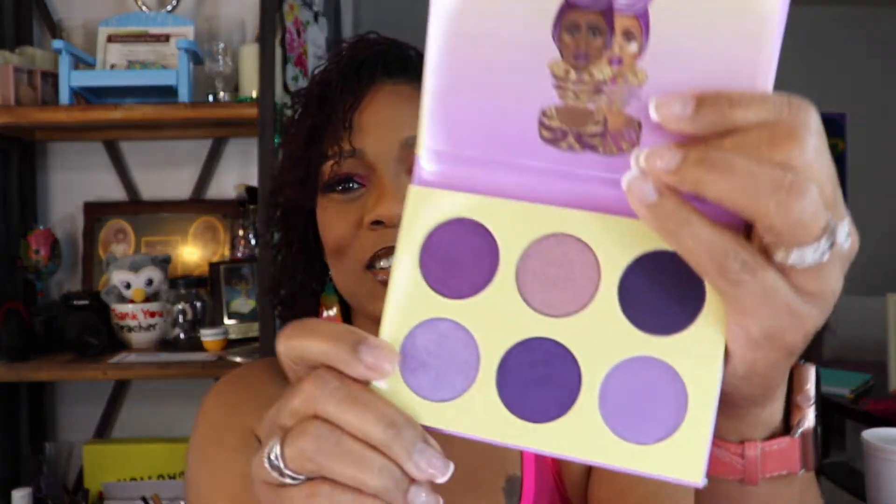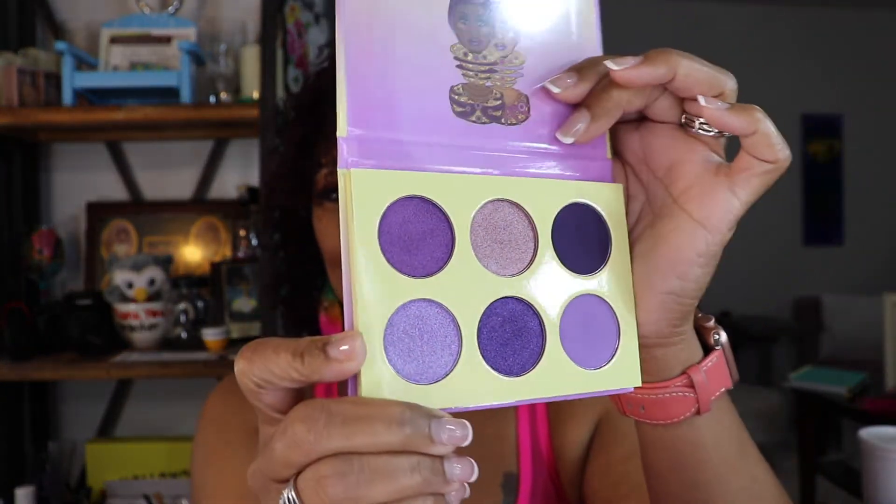And then the last one is the Violets. These palettes are so so so cute, I cannot stress how cute these are. Oh my gosh, isn't that gorgeous? Depending on how long you've been on my channel, you know that purple is my favorite color. So now I have all four of the minis — the entire set — and your girl is definitely happy.